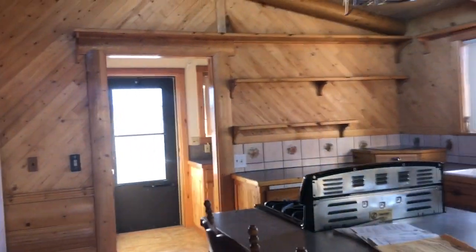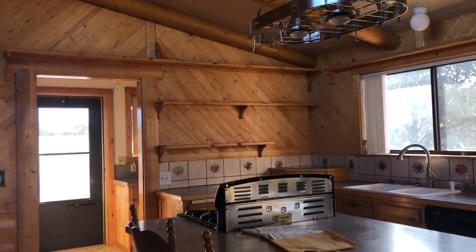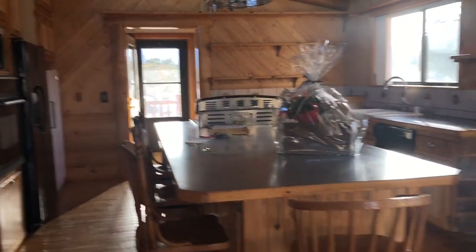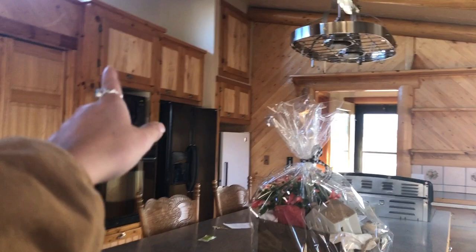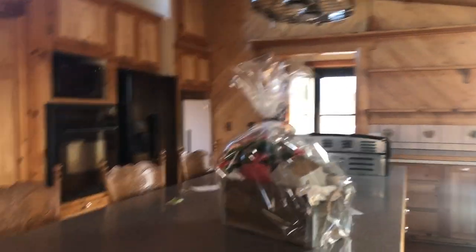I love all the logs, all the wood, everything. It was built in 1997 and it's just so beautiful, so rustic and cabiny. I love it so much. We got this nice little kitchen with a nice island, dishwasher, stove, oven, another oven, microwave, fridge, and a nice freezer. You guys know I need that for my hunting stuff.